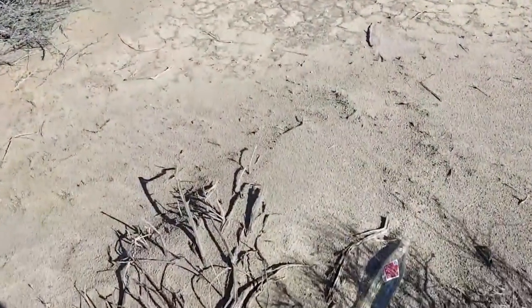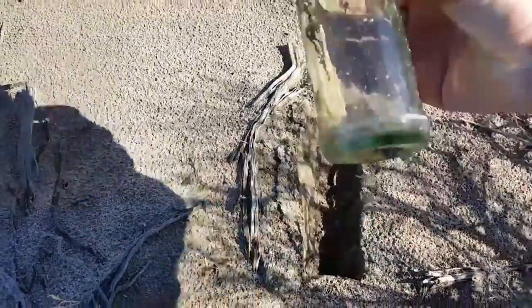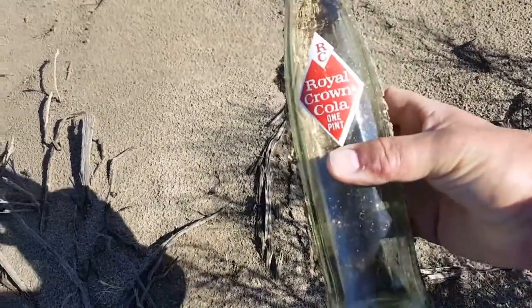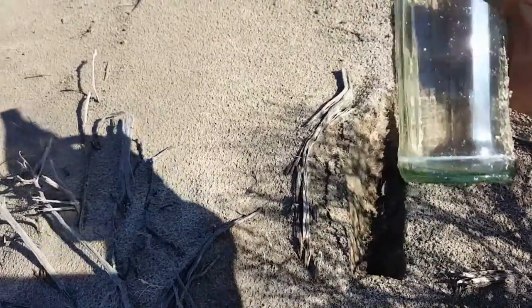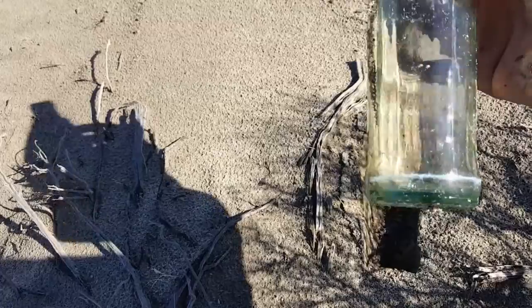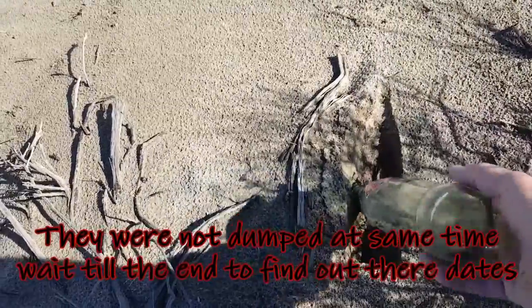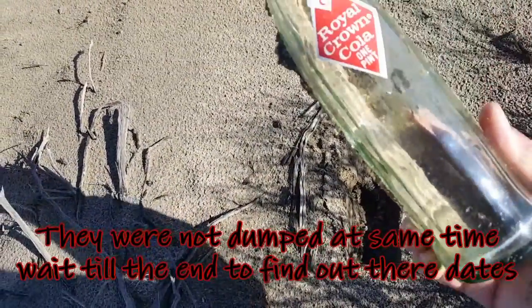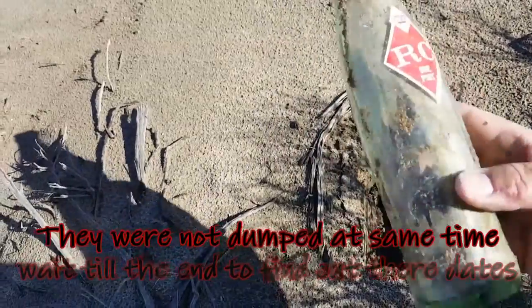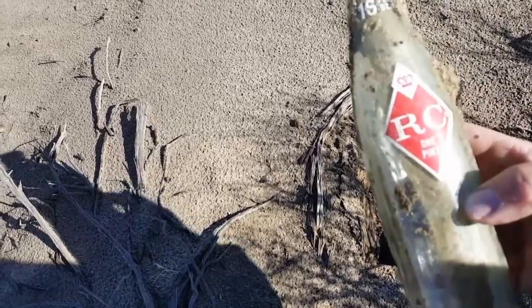You're not going to believe this — I found another RC Cola bottle, same kind and everything. Man, I wish you could find a date on it. It was probably dumped at the same time. It's a 16 ounce — probably from the 70s or 60s maybe, I'm guessing. But that's cool. On with the searching.